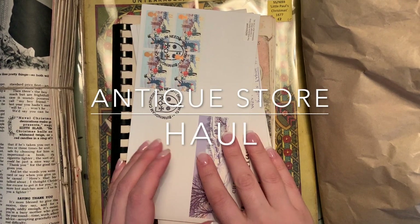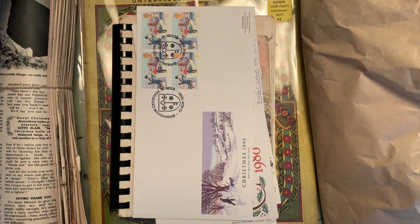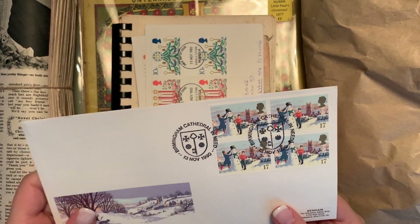Hi everyone, I'm doing a little haul. It's not much but I've just been to my local antique shop and found a few bits and pieces, so I thought I'd share with you.